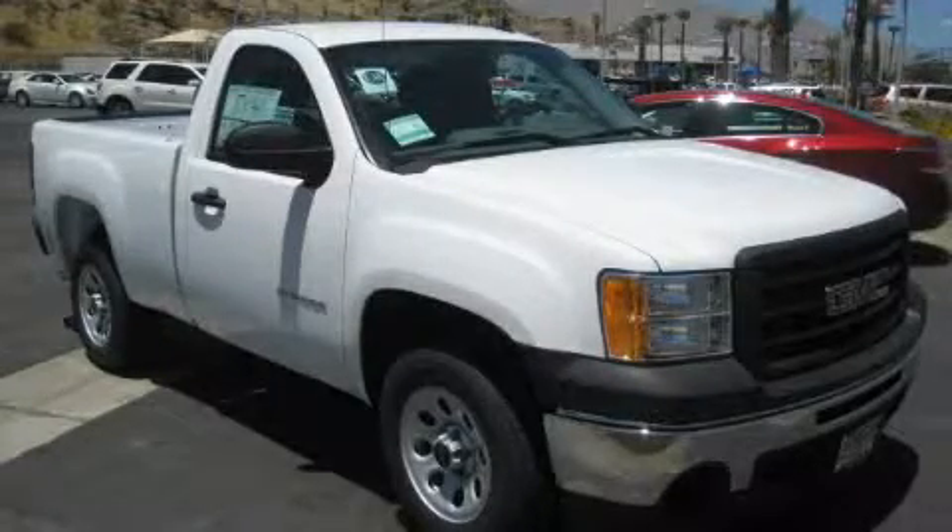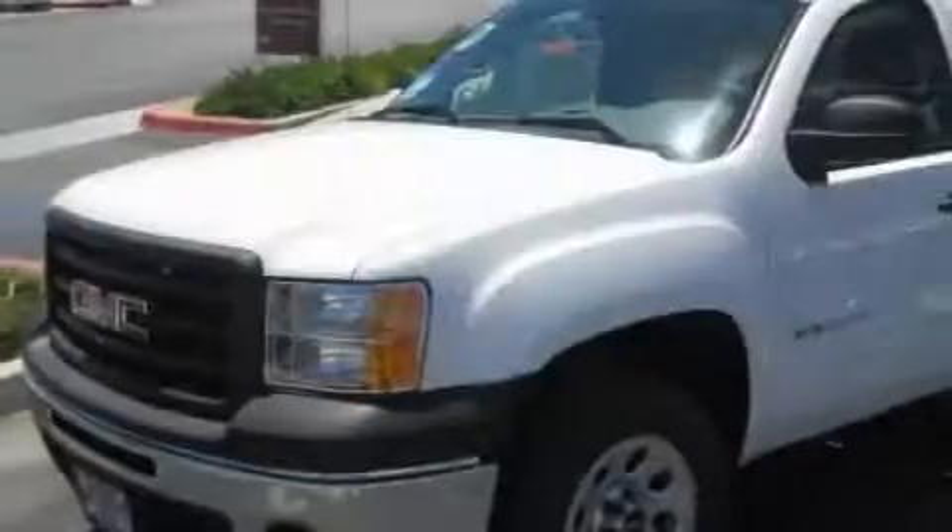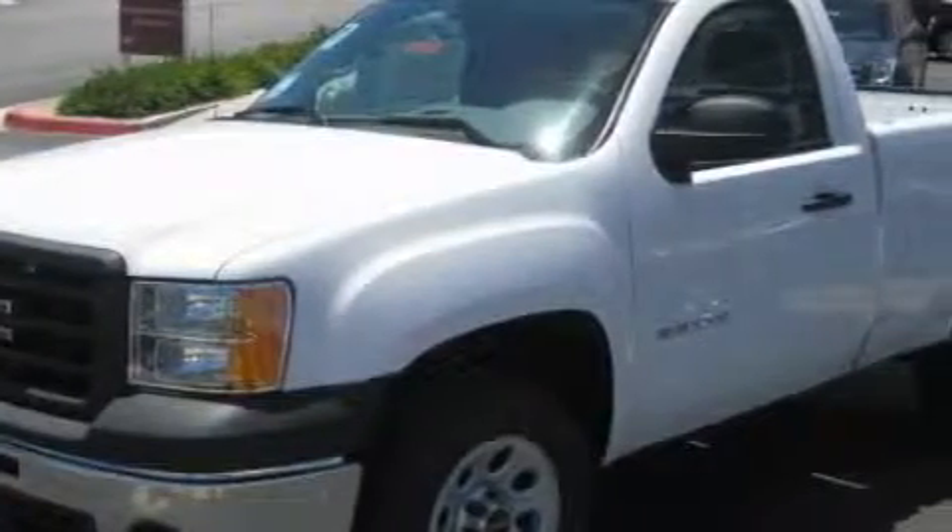This is a 2010 GMC Sierra 1500, made for the job site, the trail, and the town. It has a 4.8 liter 8-cylinder engine and an automatic transmission.